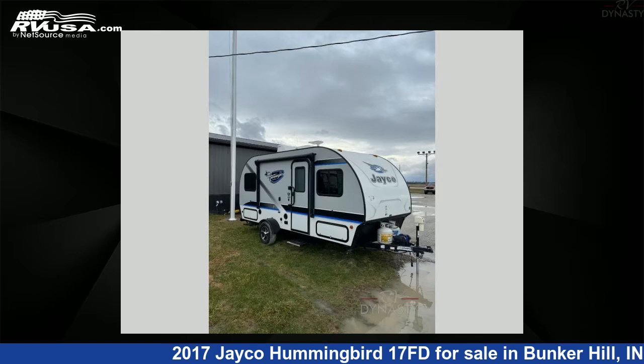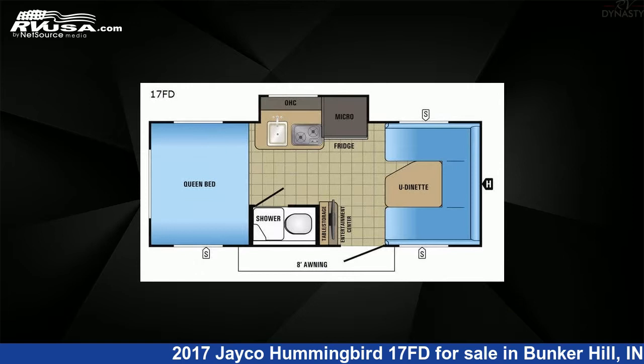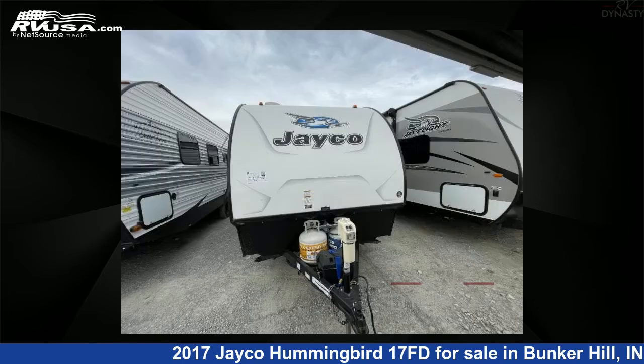This 2017 Jayco Hummingbird 17FD is a travel trailer RV. It is located in Bunker Hill, Indiana, 46914, and is offered for sale by RV Dynasty.